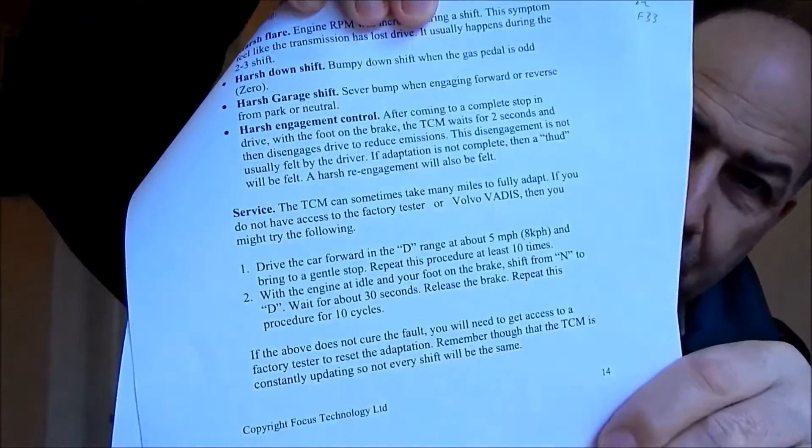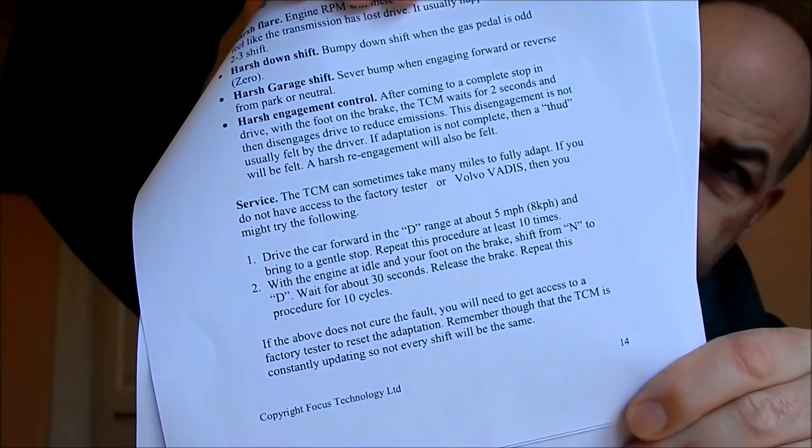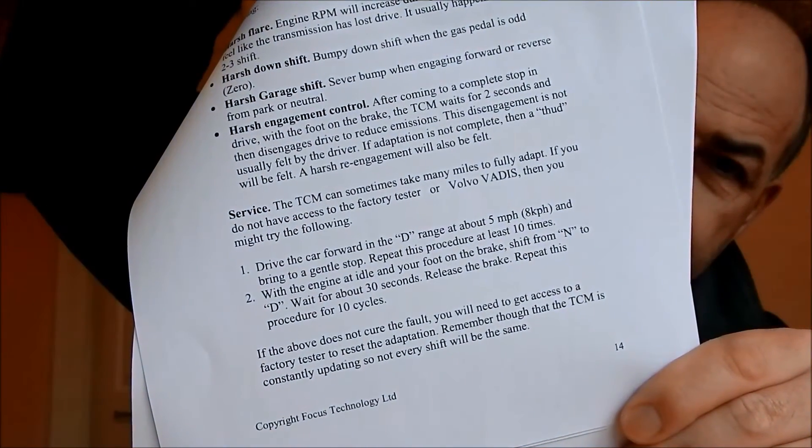So that's it — that's the system you use. I'll put it up so you can freeze the frame. That's the adaptive reset on the Volvo AW55-50SN automatic gearbox — it's the five-speed one.